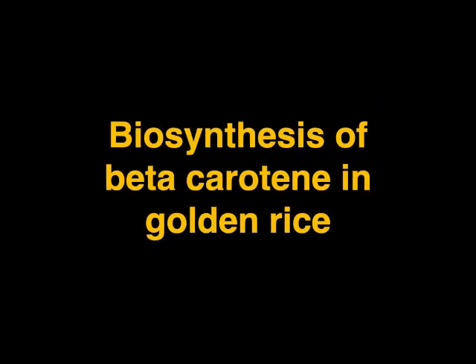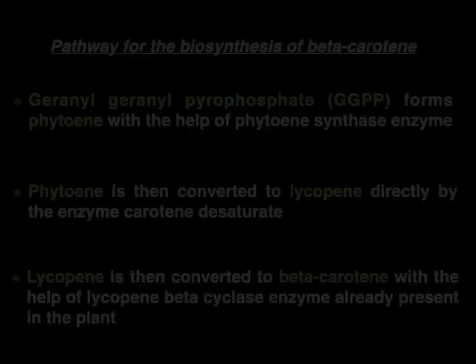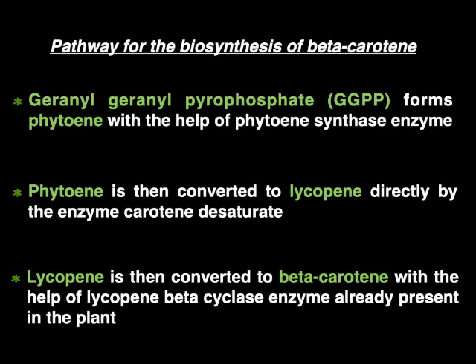Now let us look at the biosynthesis of beta-carotene in golden rice. The golden rice technology is based on the principle that although rice has the machinery to produce beta-carotene, the process is turned off in the grain. With the introduction of the required missing enzymes, it is turned on again. The biosynthetic pathway uses GGPP, an intermediate product in the biosynthetic pathway of terpenoids in rice. GGPP forms phytoene with the help of phytoene synthase enzyme, and phytoene is then converted to lycopene directly by the enzyme carotene desaturase. Lycopene is then converted to beta-carotene with the help of lycopene beta-cyclase enzyme, which is already present in the rice plant.